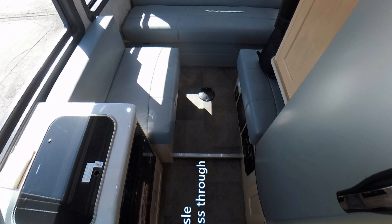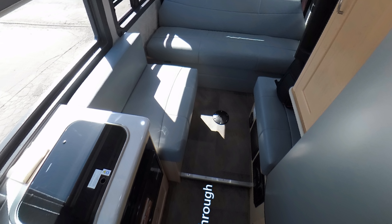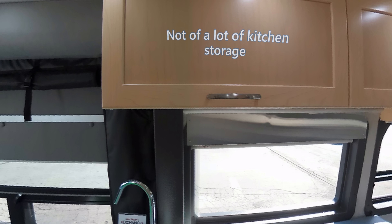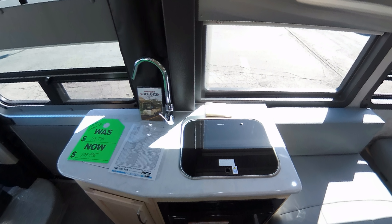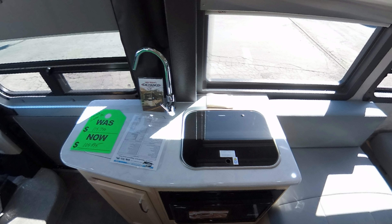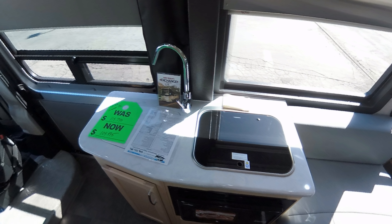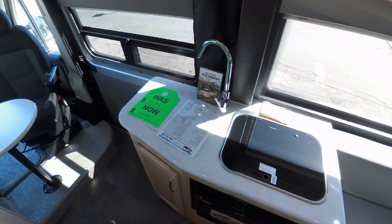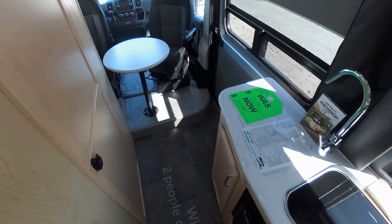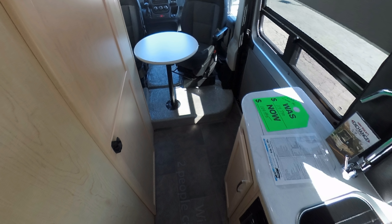A couple of minuses: there's not a lot of storage in the galley, and the microwave is positioned low, which isn't ideal when pulling out hot items. I prefer microwaves at eye or chest level. But overall, it's a good galley.